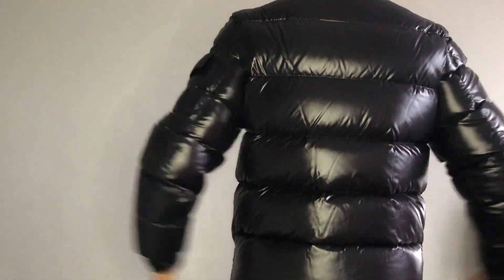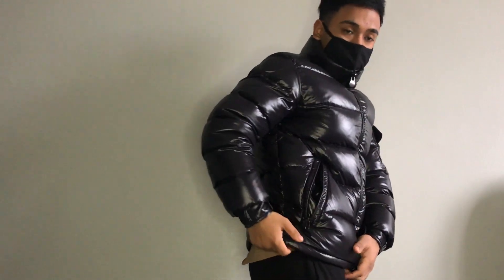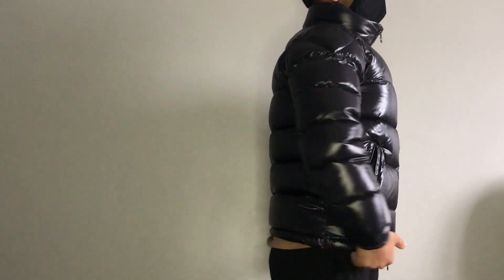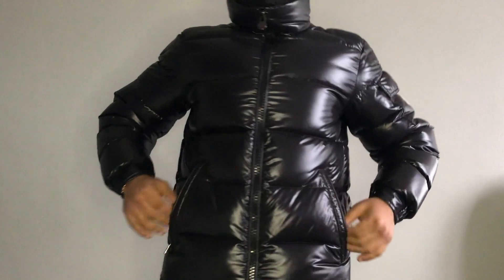From the back it sits quite close — there isn't as much room as the North Face, which has much more room around the body, making it easy to wear a hoodie underneath. You can wear something underneath the Moncler but you might find some discomfort if wearing thick clothes. I'd suggest sizing up if you plan to layer, though honestly this jacket is quite warm so you probably don't need to.